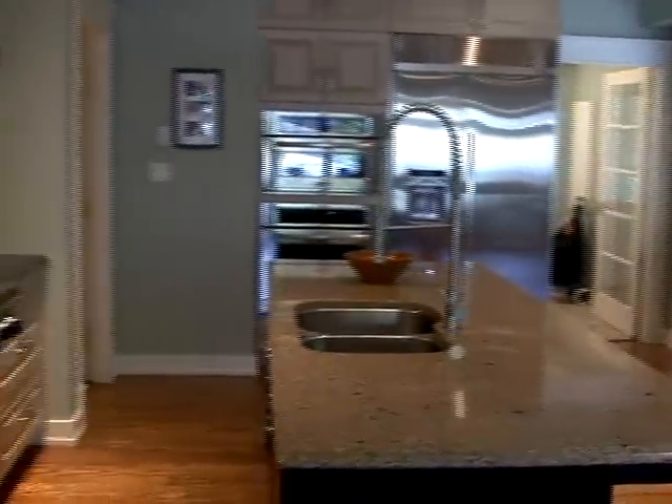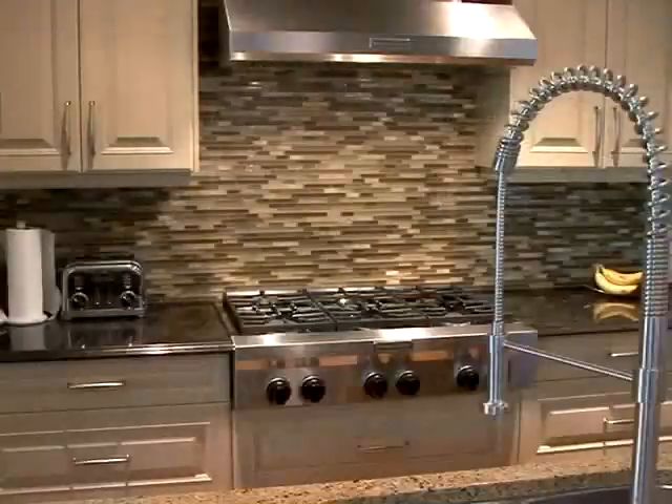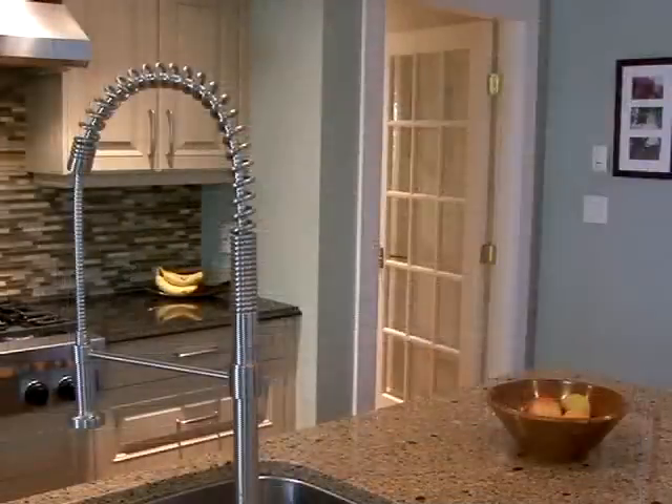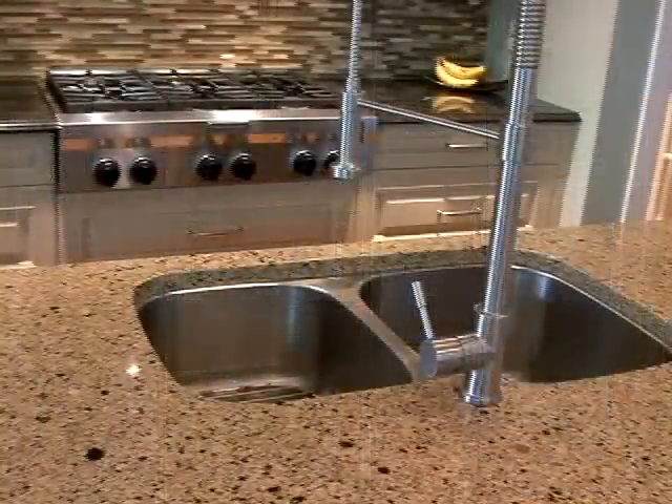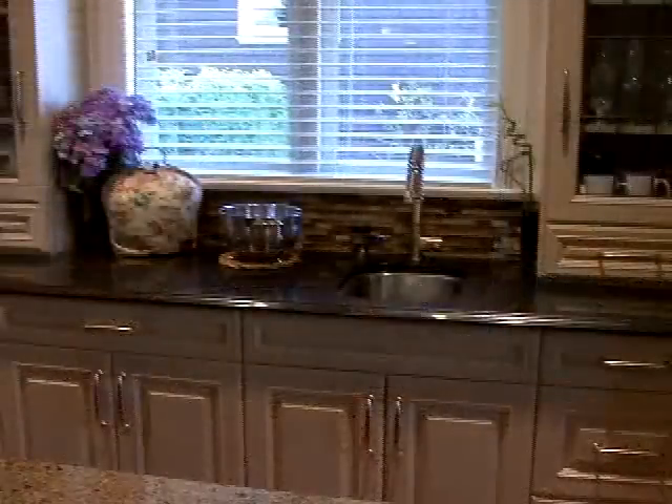The kitchen is a gourmet's delight, with tiled backsplash, granite countertops, built-in high-end stainless steel appliances, and all necessary conveniences, including a bar area with a sink.